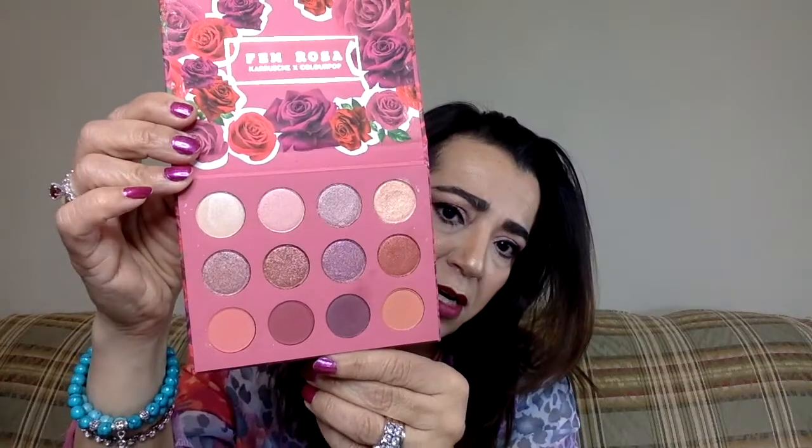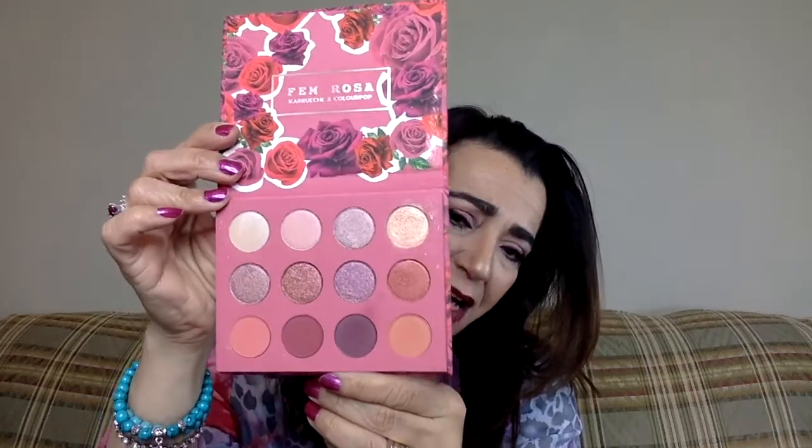This one is Fem Rosa — this was a Karuchi and ColourPop collaboration. It came with this palette, a blush and highlight and bronzer palette, and a few lipsticks. It has lots of nice shimmery, shiny colors with more mauves. Honestly, I haven't found myself reaching for this one a lot — or the highlighter or blush palette. It may be because I have too many palettes. Still, $16 is not a bad deal if those are the colors you want.